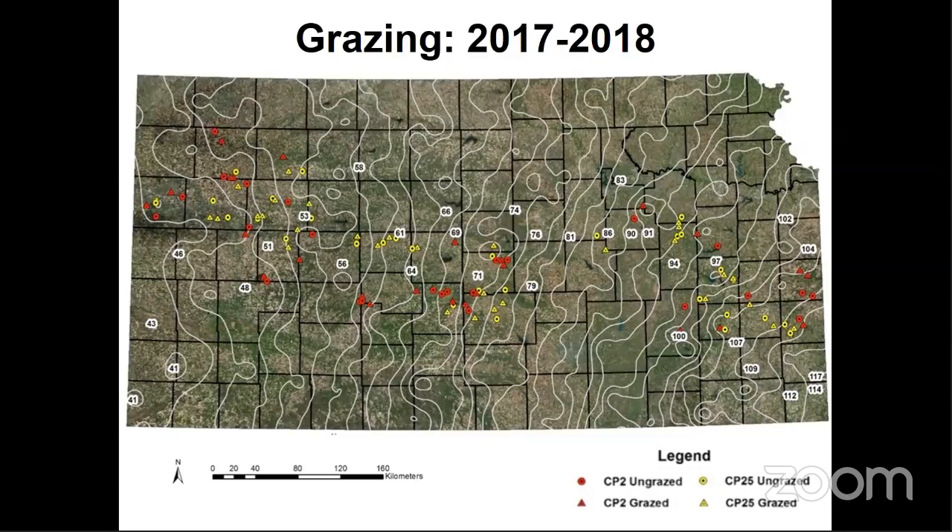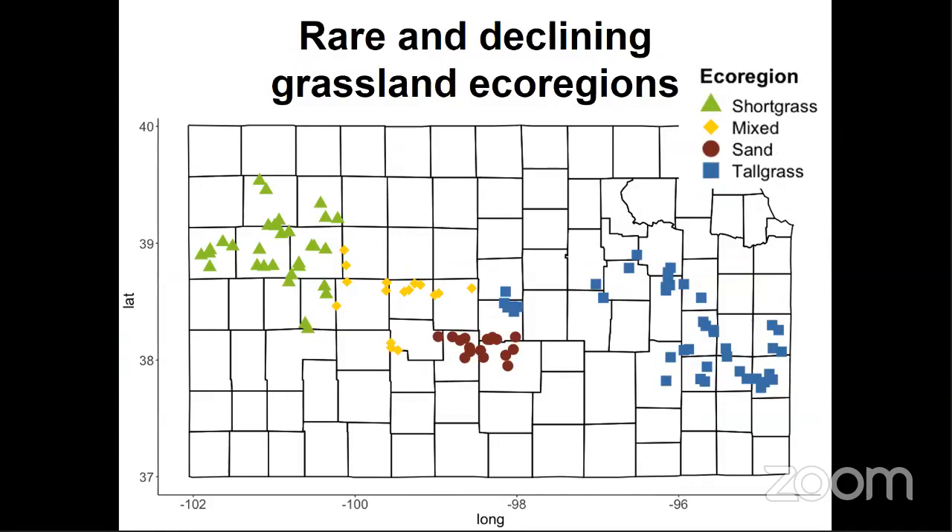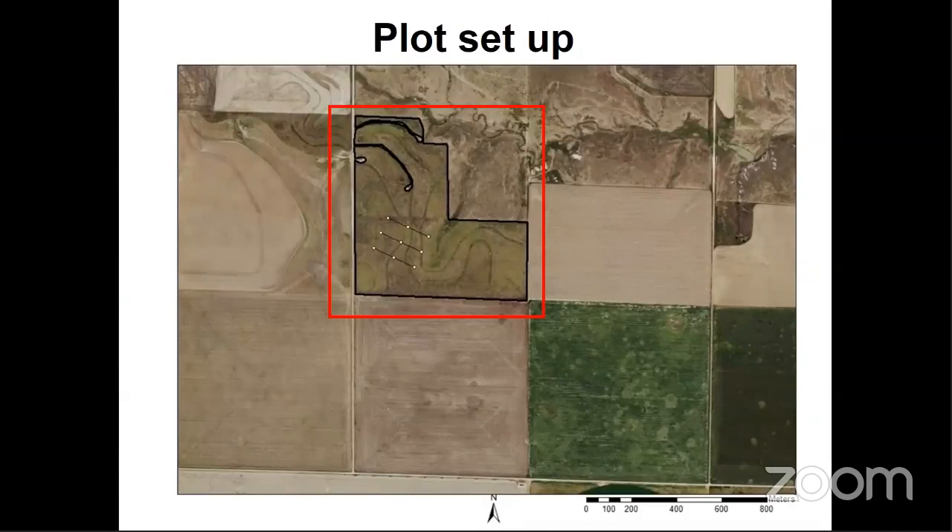Of the 105 counties in Kansas, our sites spanned 32 of them, which is no small feat. Our sites were split between CP2 and CP25 contracts, as well as our grazing treatment, and grazing occurred in 2017 and 2018, but not in 2019. All of our sites were distributed across four grassland ecoregions: shortgrass, mixed grass, sand prairie, and tallgrass. These CRP fields are set within agriculturally dominated landscapes.